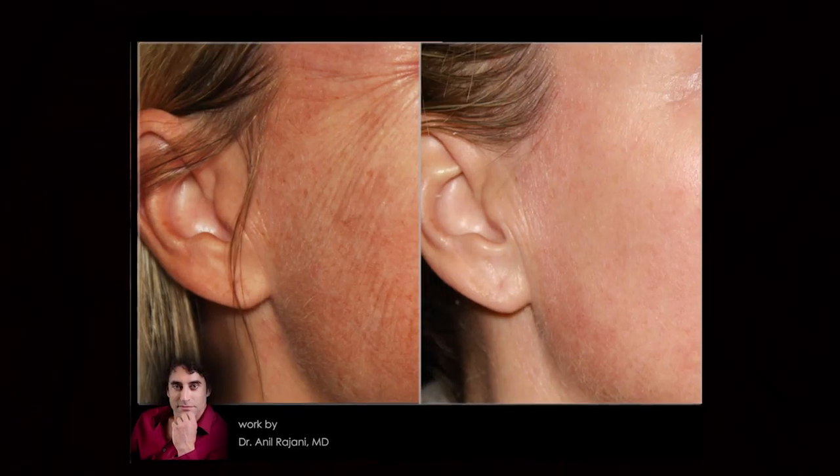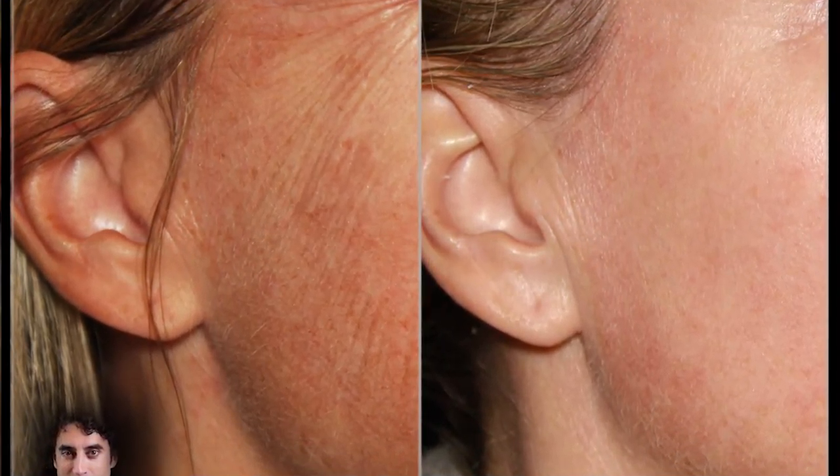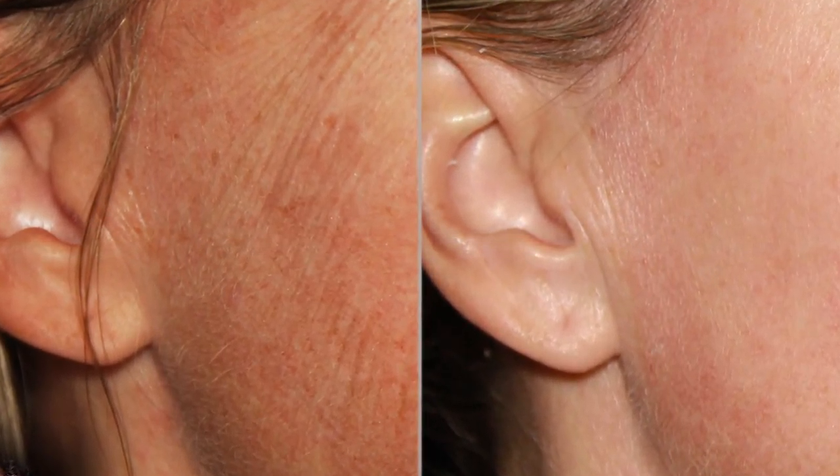Microneedling has taken the country by storm because it's effective. There's not a lot of downtime — a couple days of redness — but most importantly, the results are absolutely incredible. And there's no expensive laser to buy.